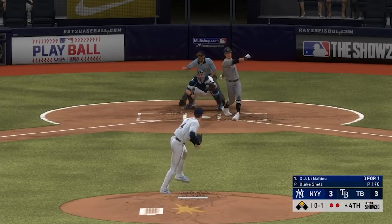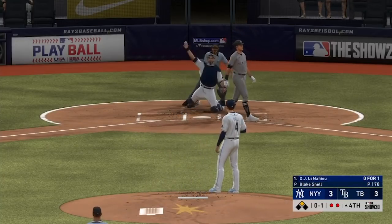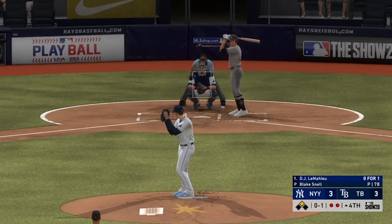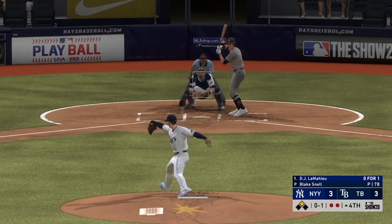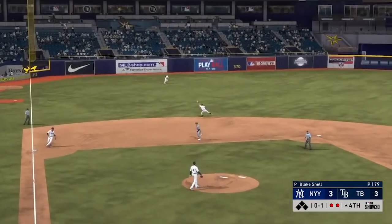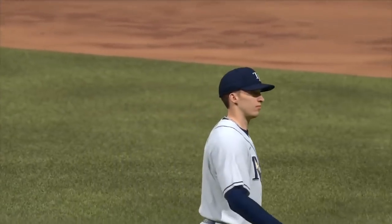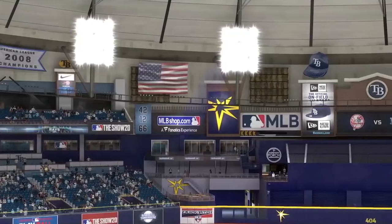Into the box, D.J. LeMahieu — a swing, and look out over in the third base dugout as that thing nearly took out half the coaching staff. Nothing will come of the two-out double as the inning is over — danger averted following the two-out double.